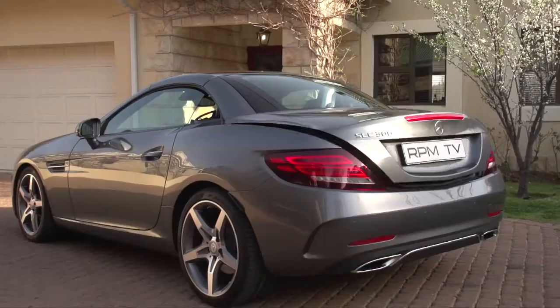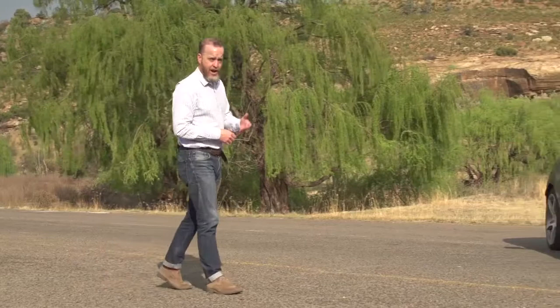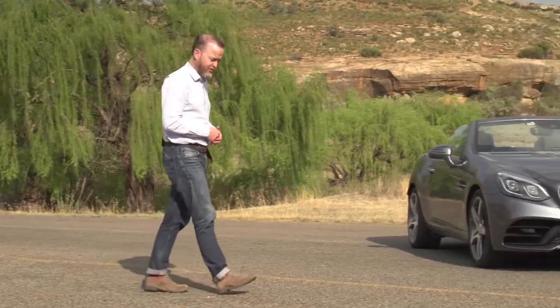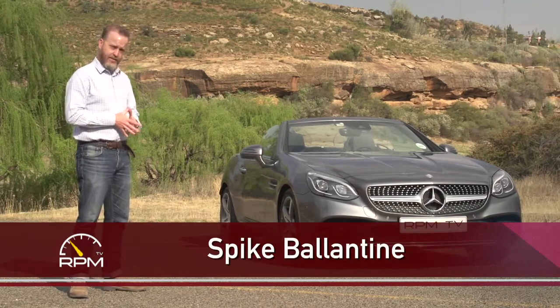I don't mind admitting that I do like a good cabriolet. For me, one of life's simple joys is getting your drive on with nothing but the clouds above your head. And it almost doesn't matter what that convertible is — the nippy Mazda MX-5 or the powerful M4 with its folding metal roof. But I do draw the line at the Mercedes-Benz SLK.